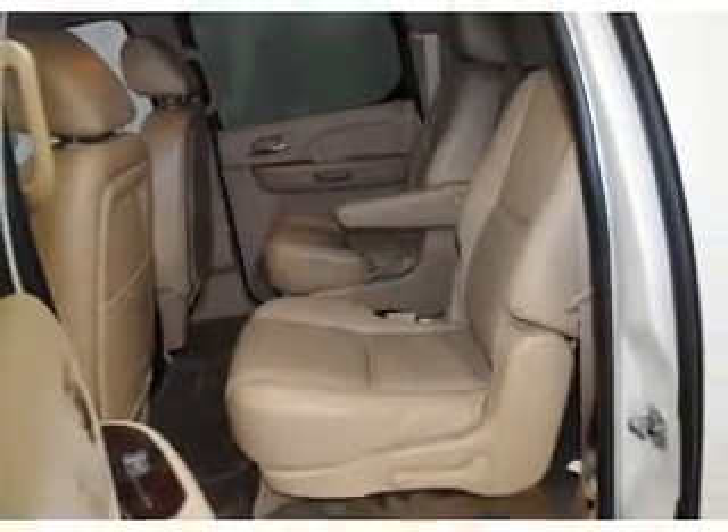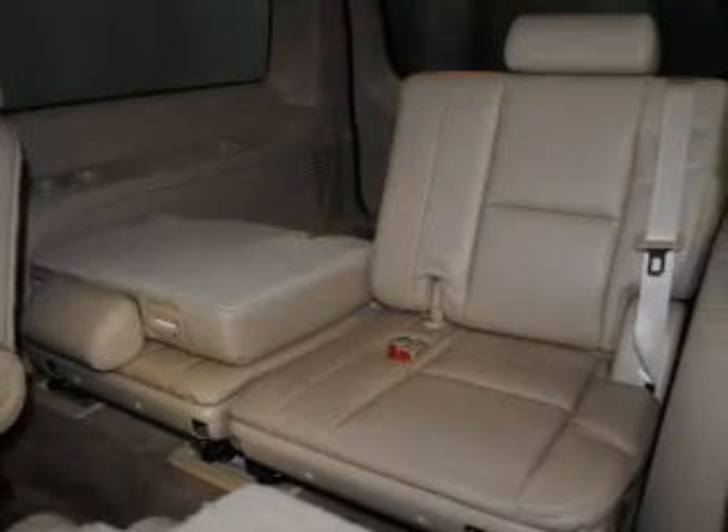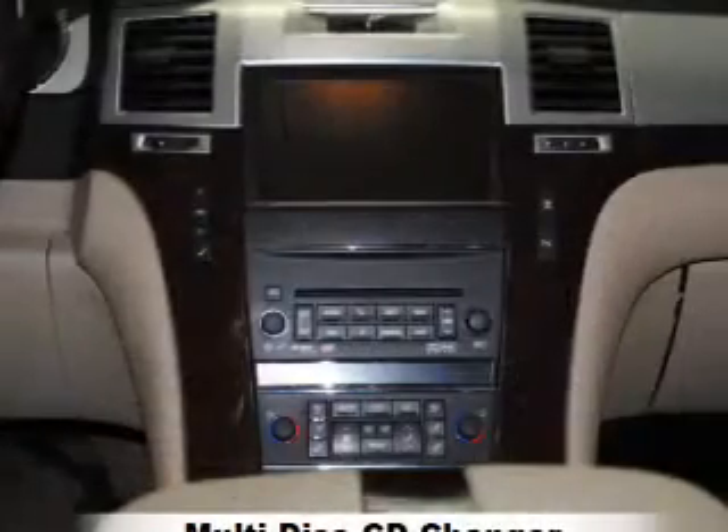Reach your destination effortlessly with GPS navigation. Premium wheels give a more luxurious look, and a premium sound system is just one of the benefits of owning this vehicle.